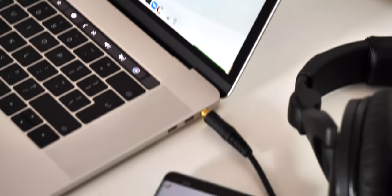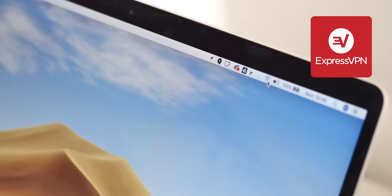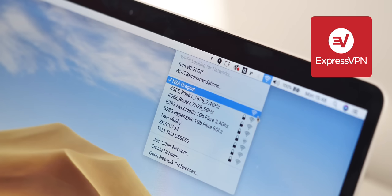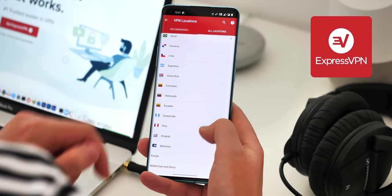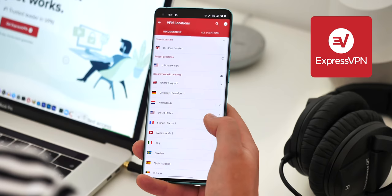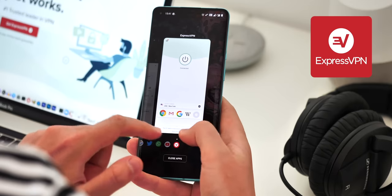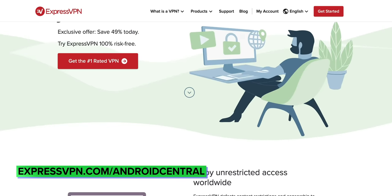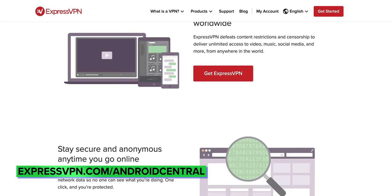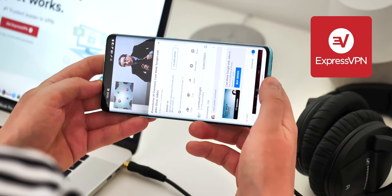This video is sponsored by ExpressVPN, a great way to keep your internet activity private and sidestep content restrictions, keeping your data away from your ISP or public Wi-Fi networks. With over 3,000 servers worldwide, no bandwidth limits, and 24/7 customer support, it's available on Windows, Android, iOS, Mac, Linux, and even routers. You can get three months free when you sign up for an annual plan, and they offer a 30-day money-back guarantee. Links are in the description.